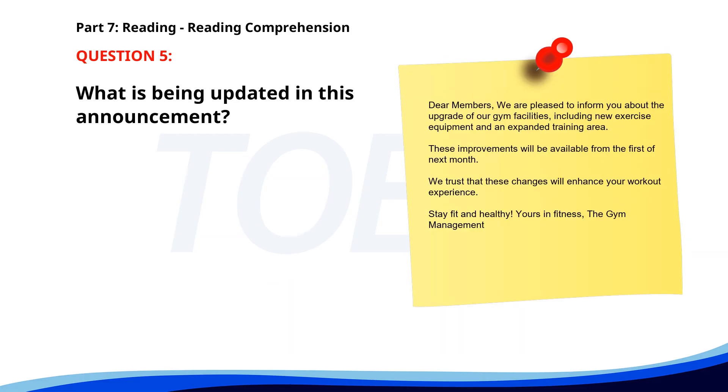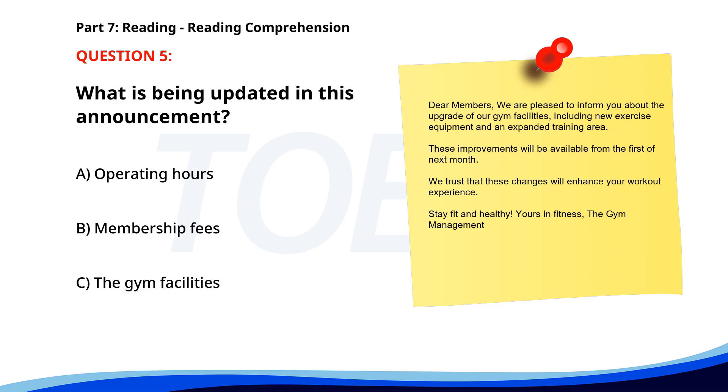Number five. 'Dear members, we are pleased to inform you about the upgrade of our gym facilities, including new exercise equipment and an expanded training area. These improvements will be available from the first of next month. We trust that these changes will enhance your workout experience. Stay fit and healthy. Yours in fitness, The Gym Management.' What is being updated in this announcement? A. Operating hours. B. Membership fees. C. The gym facilities. The correct answer is C: The gym facilities.